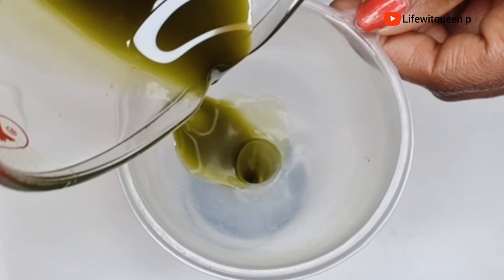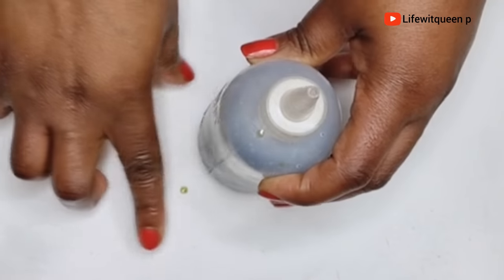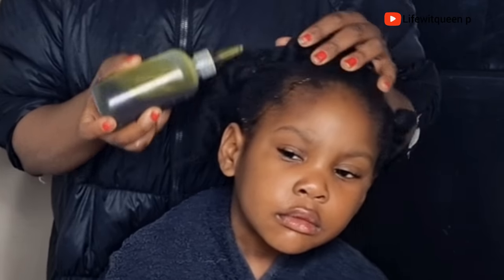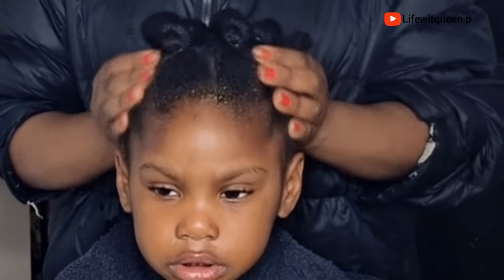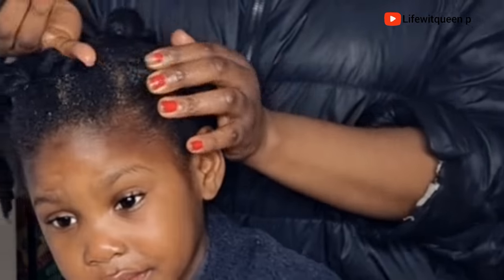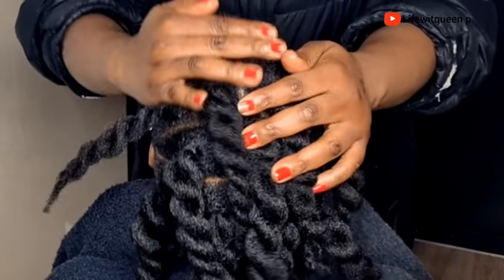Let me know in the comments if you've tried those three combinations before and how the outcome was. I'm going to show you how to apply this oil. I applied the oil to the edges and the scalp. Scalp massage is very important for hair growth — massage your scalp to help promote growth. If you're experiencing hair breakage on your edges or your edges are pulling out due to a protective style, apply this oil and massage it in every night. You'll definitely see a massive improvement on your edges. I massaged the oil into the scalp for about five minutes.